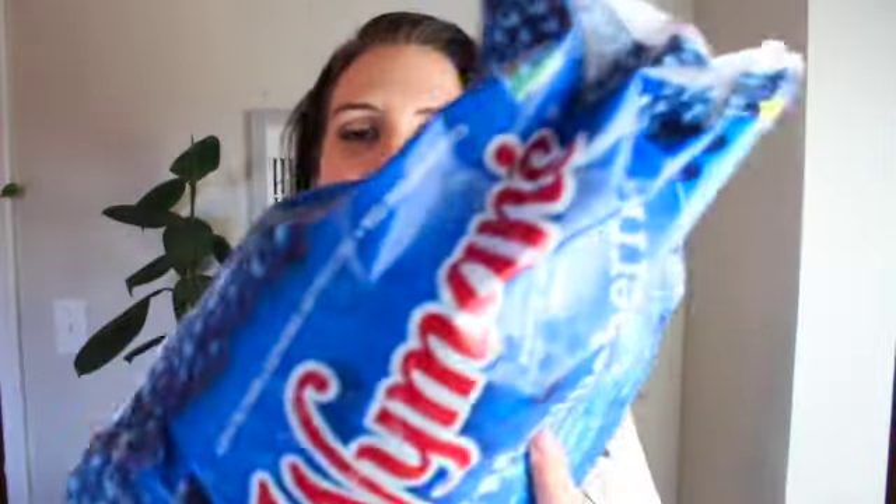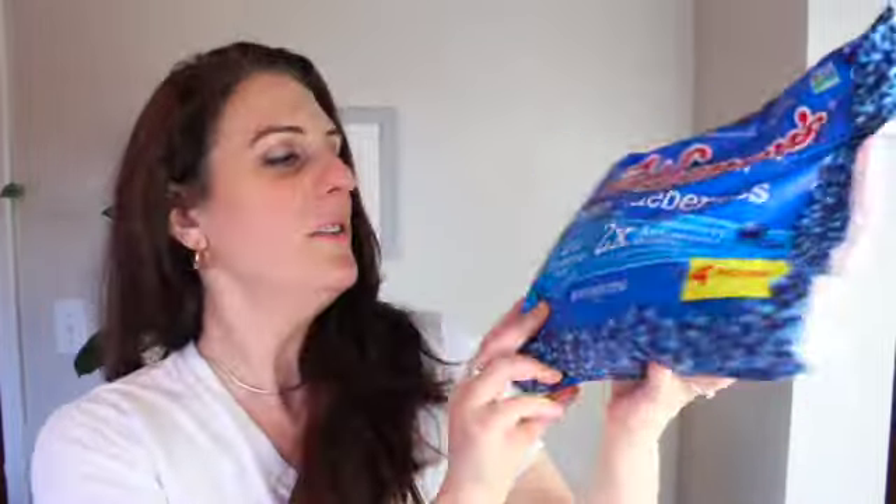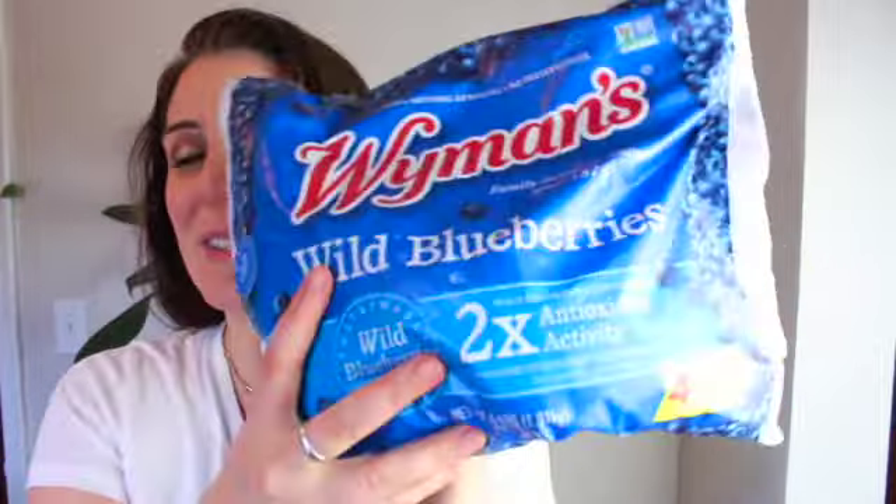Every time I go to Costco, I always make sure to get some frozen berries. I love these wild blueberries. These were $9.99 for four pounds — the best price for the amount you get. I love using them in smoothies, pancakes, waffles, muffins. I always try to have frozen berries on hand, at least for my morning smoothies. That's always an essential.